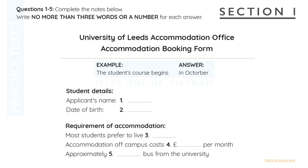Now turn to Section 1. Section 1. You'll hear a student asking the officer of her school for information about accommodation for students both on and off campus. First, you'll have some time to look at questions 1 to 5.